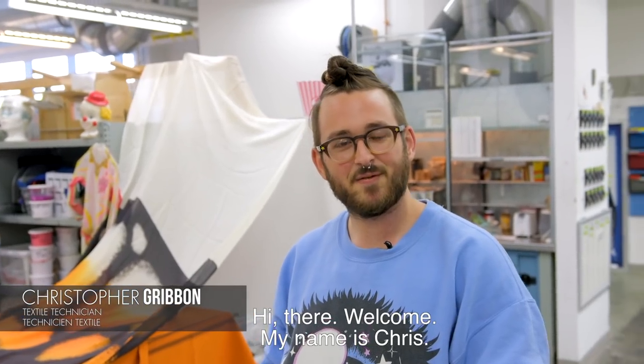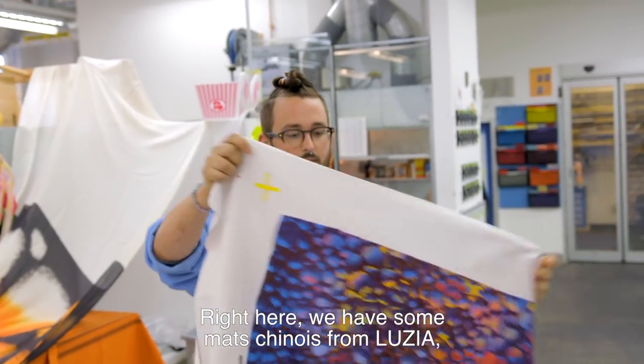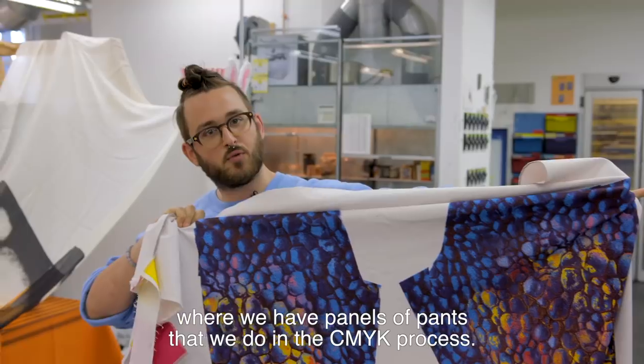Hi there! Welcome! My name is Chris. I'm a textile technician at Cirque du Soleil. Right here we have some machinoises from Lousia where we have panels of pants that we do in a CMYK process.